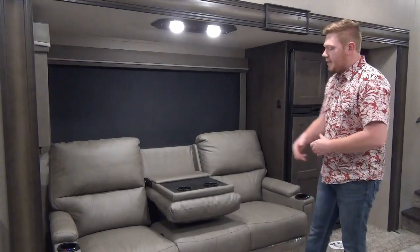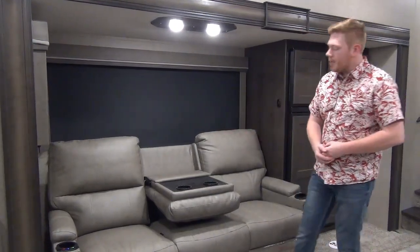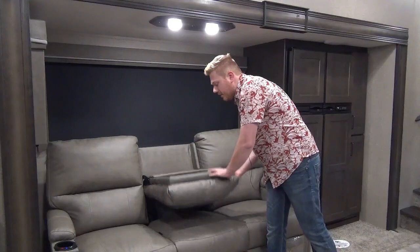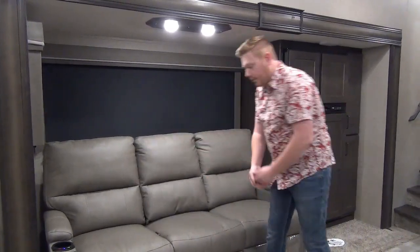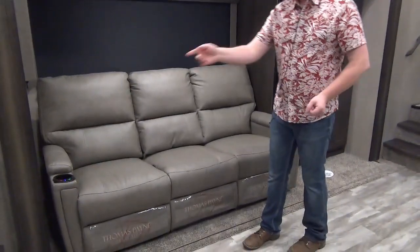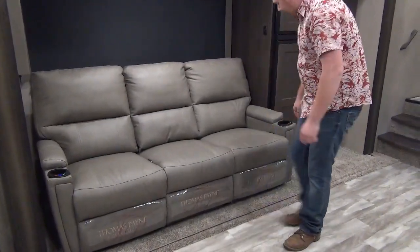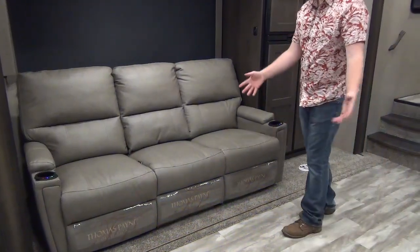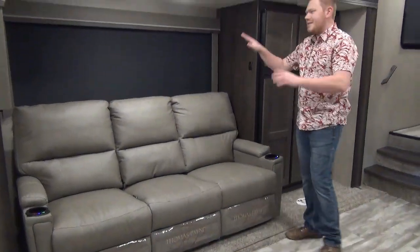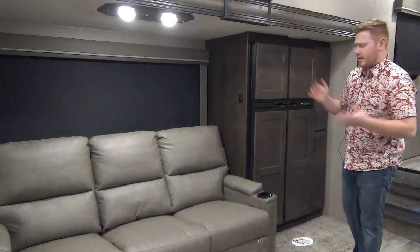Carrying on down the driver's side, this is our single slide-out in the main living area. They give us this triple seating theater seat. The back of the middle seat drops down for additional cup holders and lifts right back up. All three seats recline, there is heat and massage for all three, and they even have fancy underglow lights. More nice big picturesque windows really brighten things up in here.